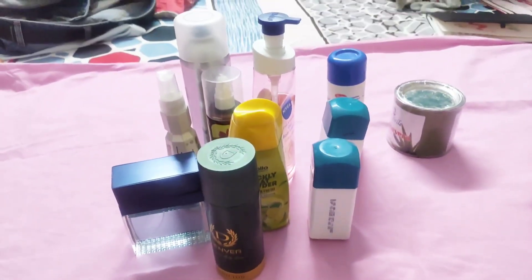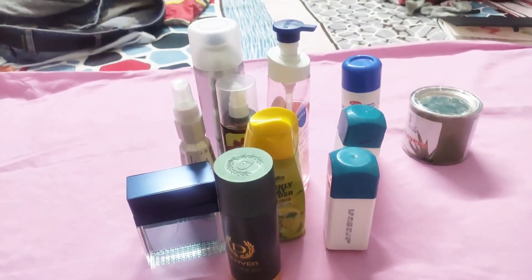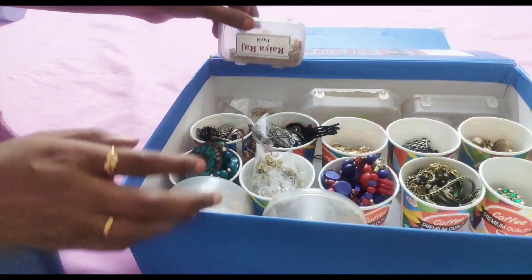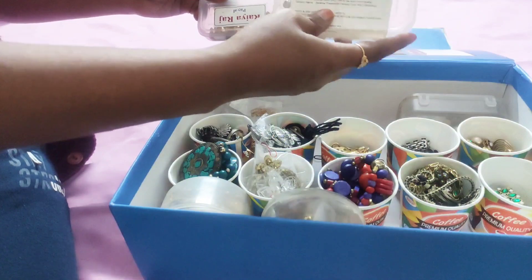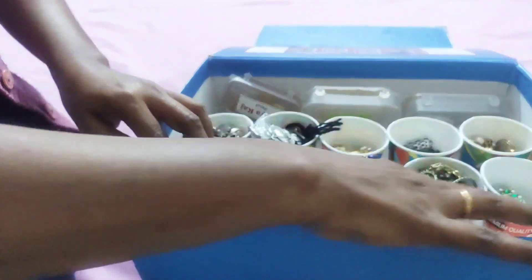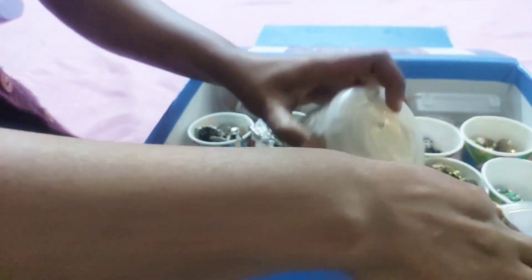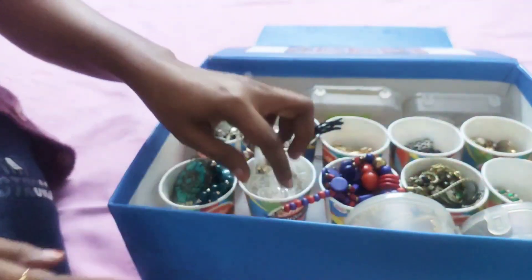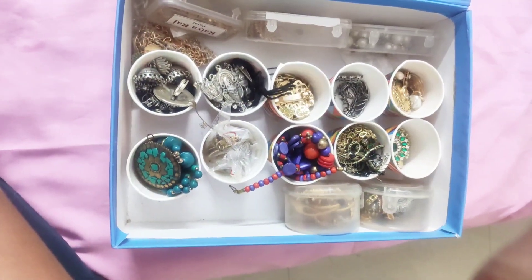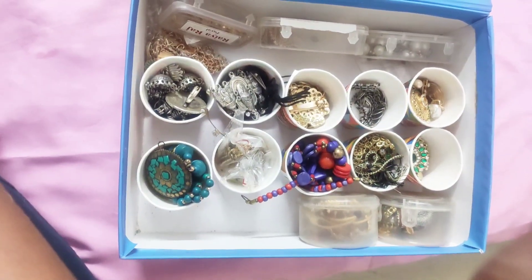All the big items I will keep directly in my dressing table, so no basket is required for them. This type of DIY organizer is very useful to keep all my jewelry properly and separately. By doing this it becomes easy to choose my jewelry according to my dress. If you want to watch how I prepared this DIY jewelry box, the link is given in the description box.